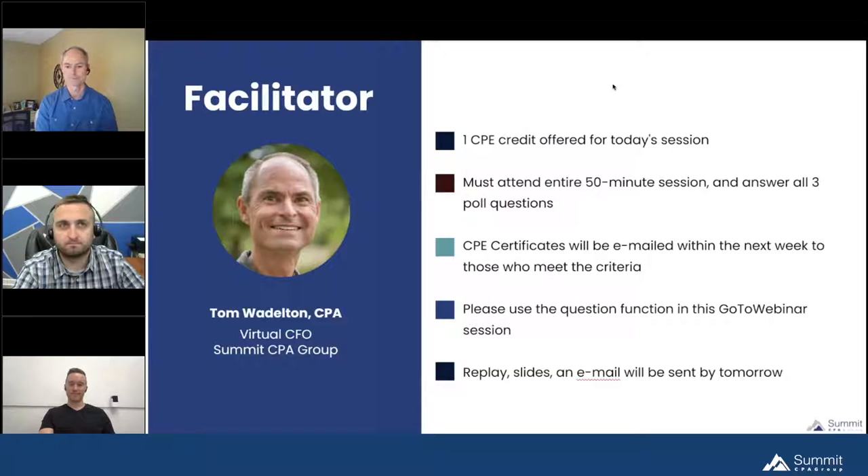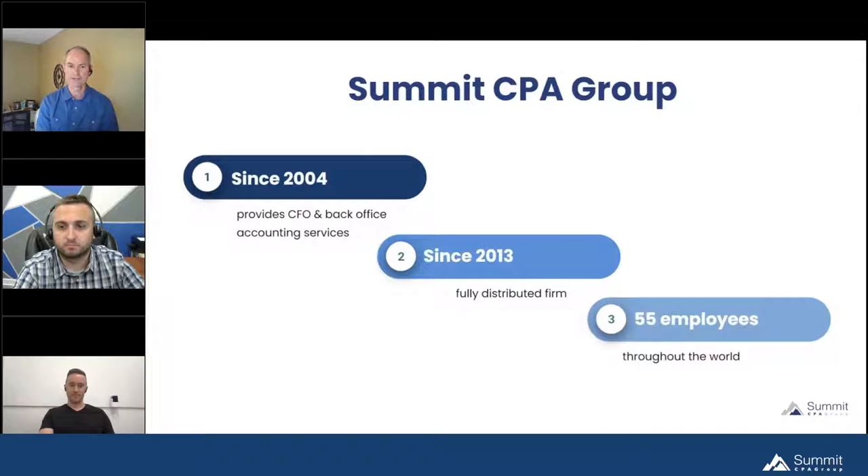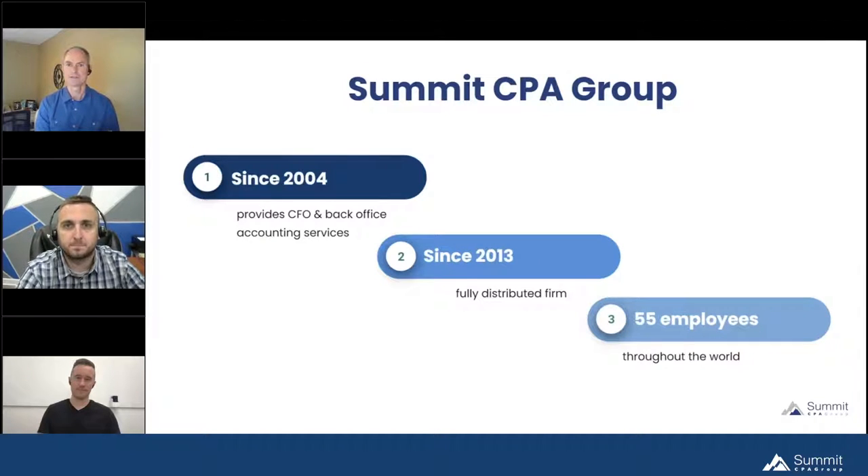A little bit about the company Jake and I work for — Summit CPA Group. Since 2004 we have offered CFO services and back-office accounting services to our clients. In 2013 we went fully distributed, so our firm is entirely remote. We work from different locations, which gives us a lot of flexibility with employees and clients regardless of location. We have 55 employees, most in the US but some outside.